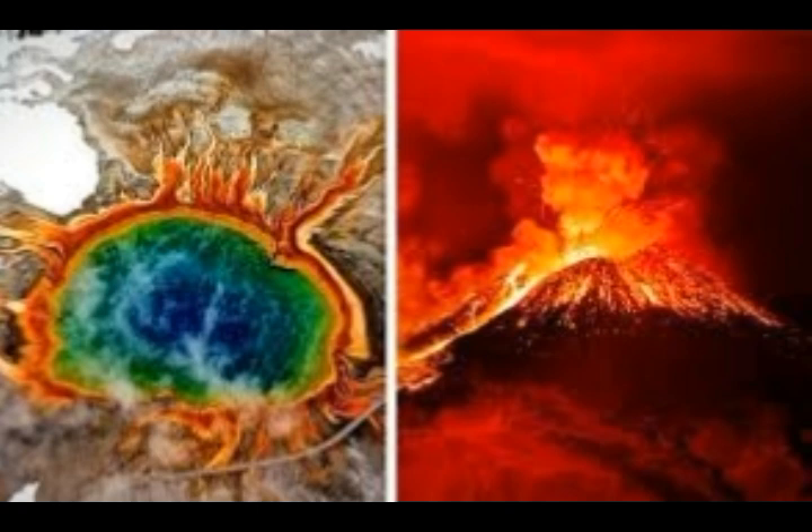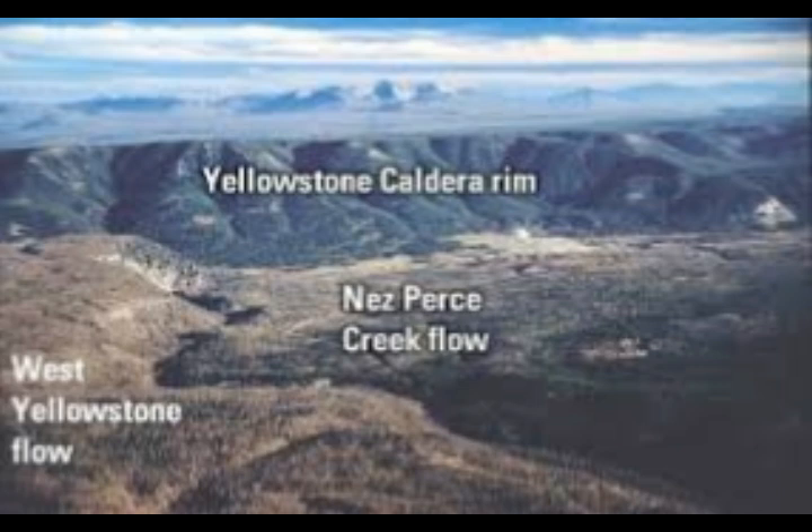Returning to Yellowstone: the crust below the park is heated and softened by continuous infusions of magma rising from a mantle plume, similar to the source of magma at Hawaii's Kilauea volcano. Huge amounts of water that fuel the dramatic geysers and hot springs at Yellowstone cool the crust and prevent it from becoming too hot.